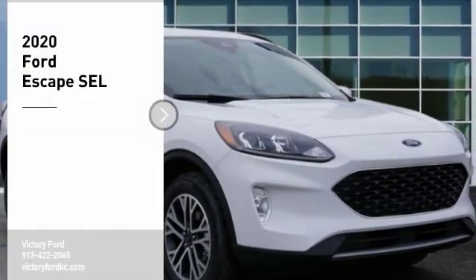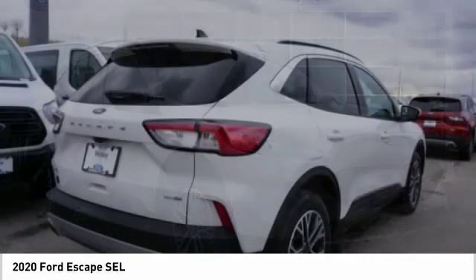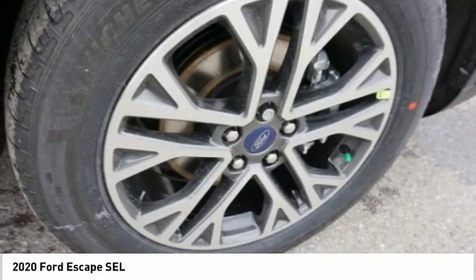You are going to love the 2020 Escape. Gas engines flex, tow, sip, and go with Ford Escape. Here are some of this vehicle's great options.